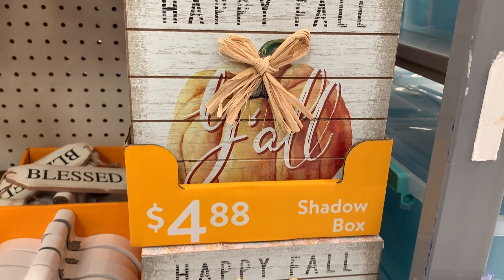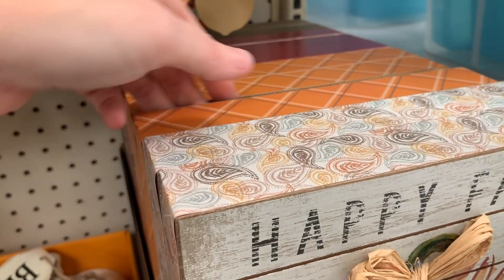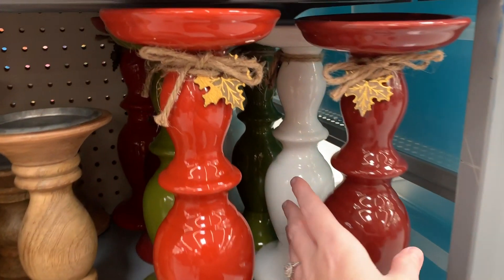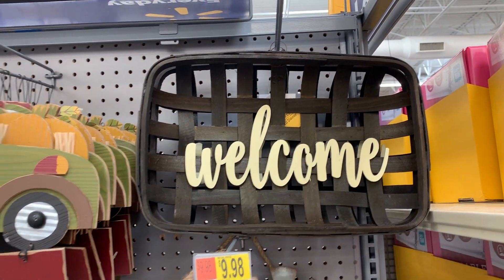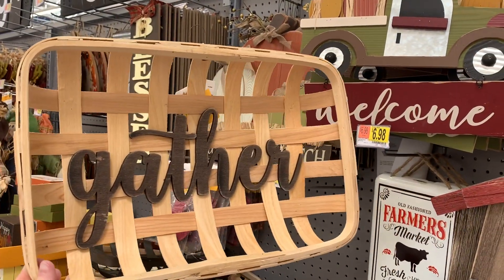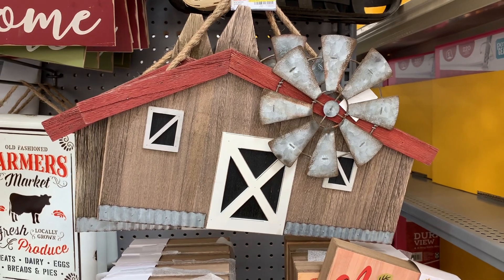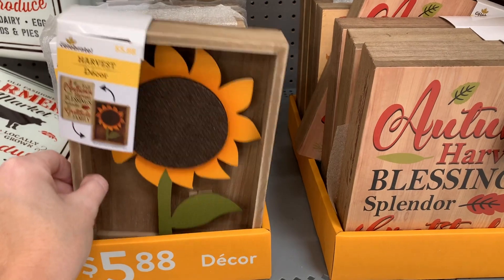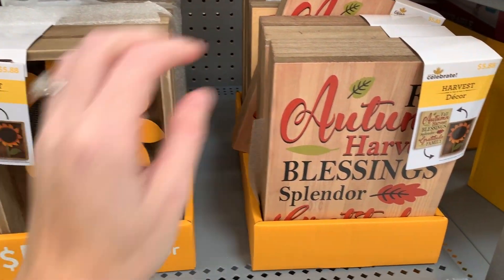And then we have these little 'Happy Fall Y'all' signs, with some different ones back here. And then you have these candle stands right here, which are really cute. I really like that white one. I absolutely love these tobacco baskets that say 'Welcome,' and then you've got one that says 'Gather' — they're only $9.98. I love this little barn right here, that is so pretty. And I'm really loving the sunflowers for the fall — I was loving them for summer too, but I like them for fall as well.